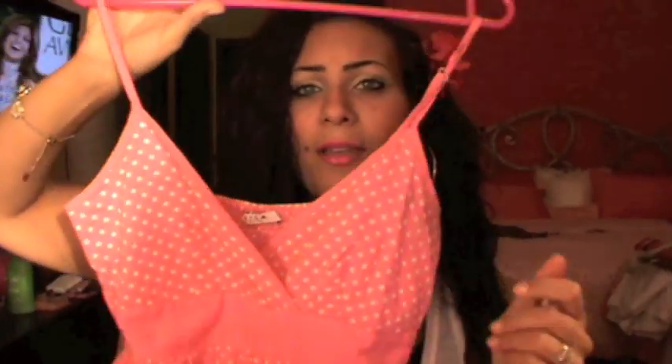Next question: favorite clothing piece. I love dresses for summer — they're soft and easy to wear. You can just put on a dress and flip-flops and you're good to go. This one is so cute — it has a polka dot top in pink and white, and it has two layers.